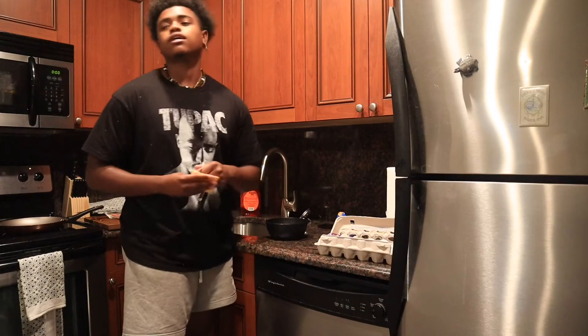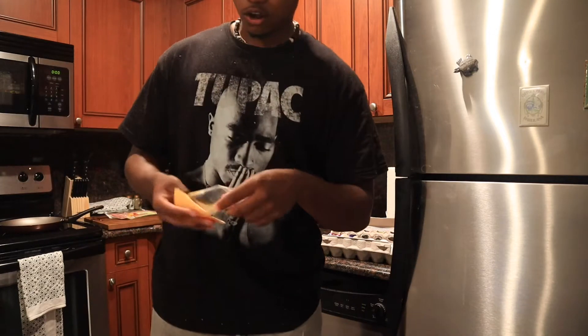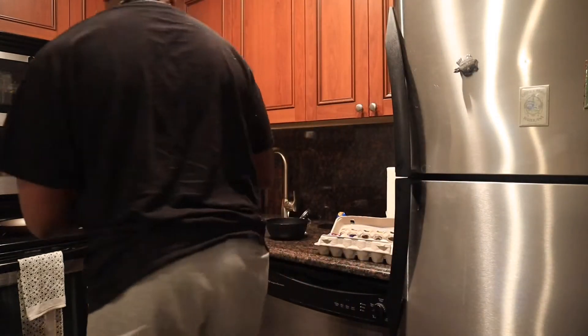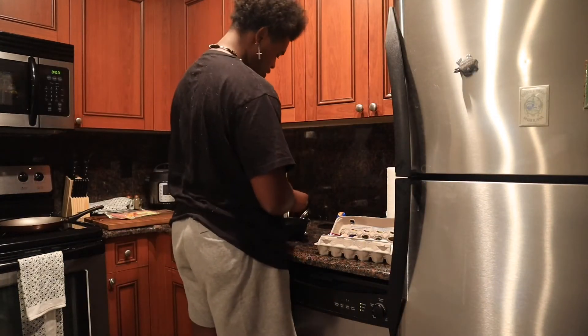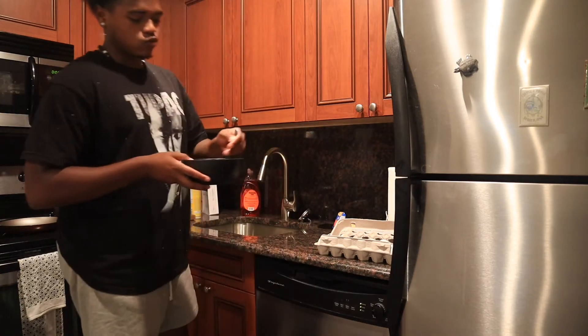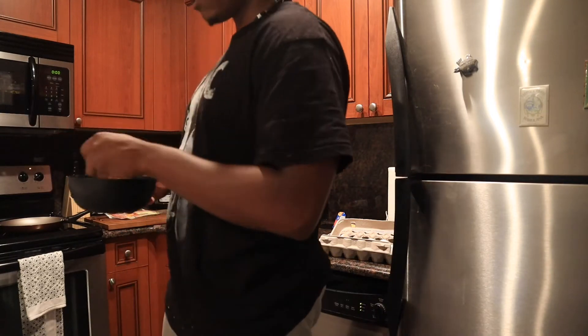We're not done — we're still waiting for a table to come in, our coffee table, and what is it, an accent rug? So once we're done with all that, we'll definitely do a part two. We're gonna drop the first part of this and then get everything else for part two.